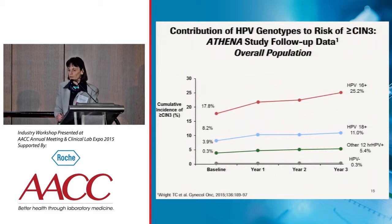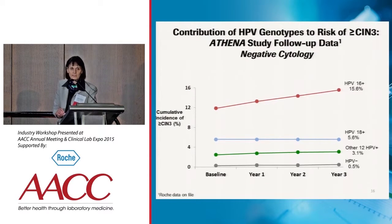This was in the overall population. If we confine the Athena analysis to just women with negative cytology, we get the same result. Women who were positive for HPV 16 at baseline had the highest risk — over 15%. HPV 18 was next at nearly 6%. The 12 other genotypes were at 3%, and HPV negative was again very low. This is a good reason not to lose women who are 16/18 positive to follow-up.